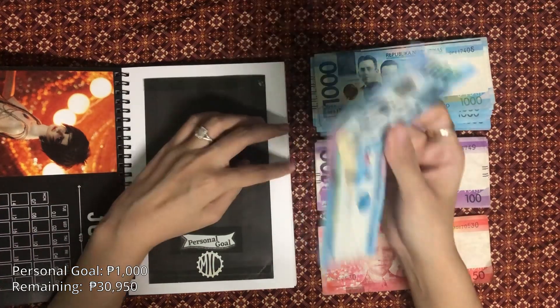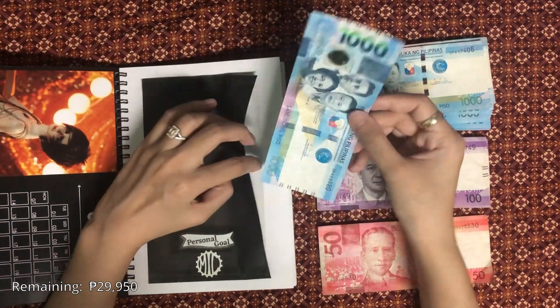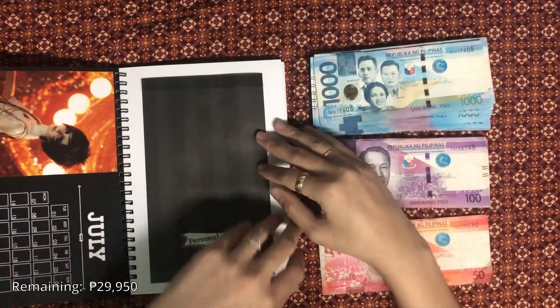And finally, for personal goal, I'll be allocating 1,000 pesos. This month my goal is to lose some weight, so I might use this cash to buy some exercise equipment, but again I'll let you know in the next cash stuffing video if that changes.